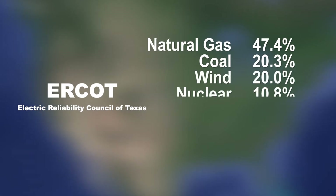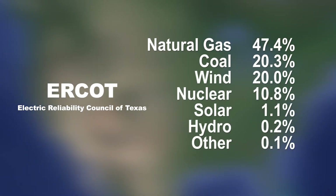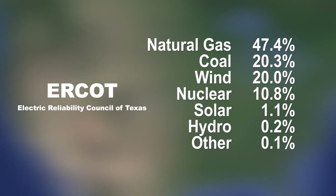According to Urquhart, in 2019, nearly half of Texas electricity was generated by natural gas. Coal and wind power each generated about 20 percent. Nuclear power supplied about 11 percent. The remainder are solar, hydroelectric, and other sources.